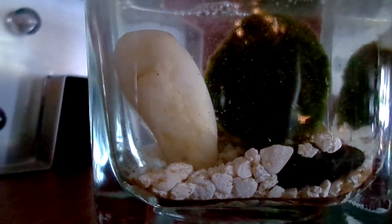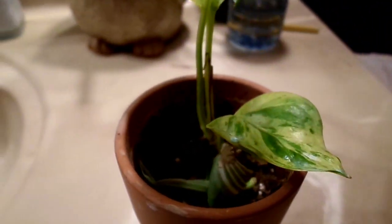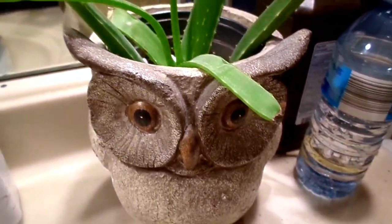Bathrooms can vary — mine has a very small tiny little crank window that barely gets any sun whatsoever. So in my bathroom I have a golden pothos and an aloe vera in there right now. Things like ferns, anything that is very tolerant and loving of humidity, would do really well in the bathroom as well.